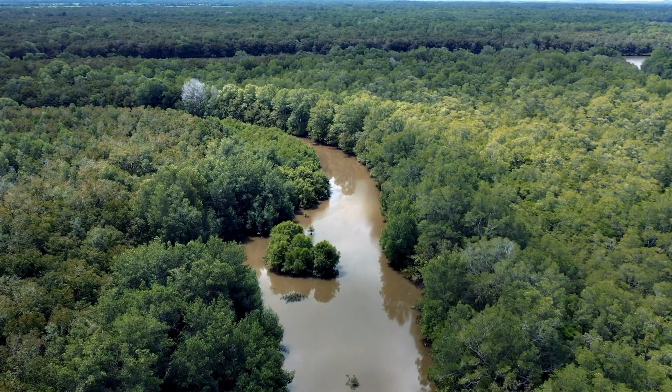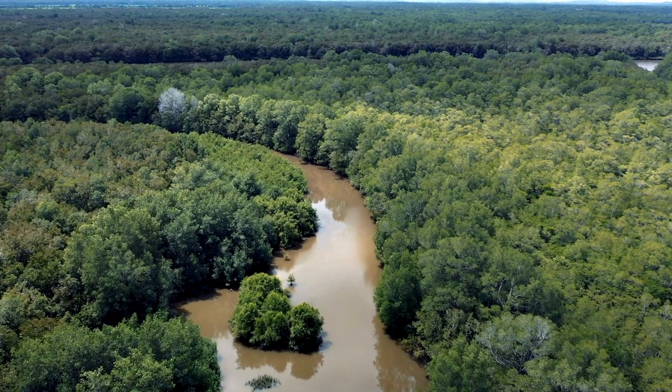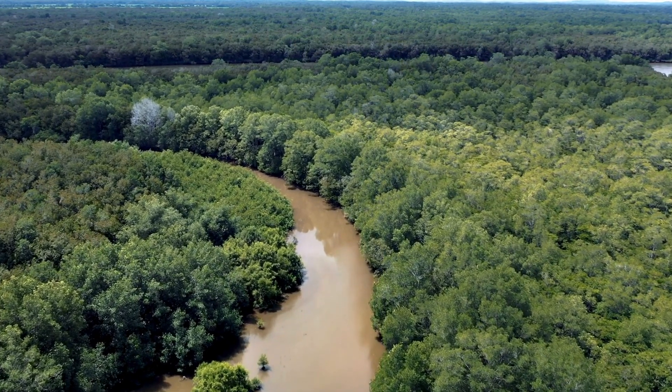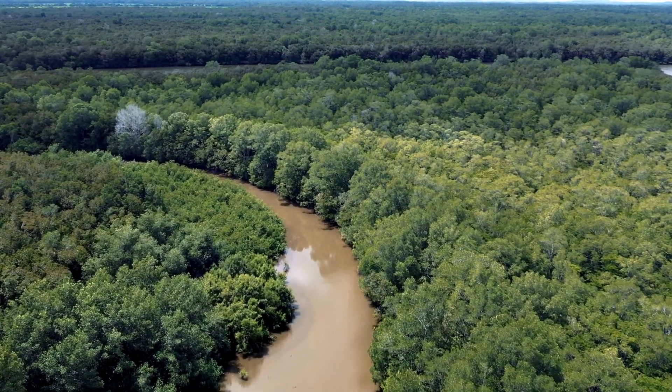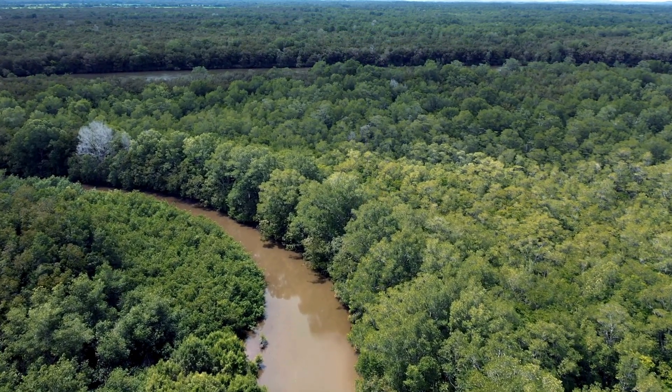In today's episode of the story of animals, we dive into the murky waters of the Amazon and Orinoco River basins in South America, where a truly shocking creature lurks — literally.